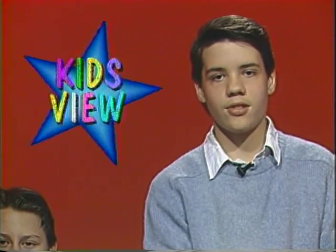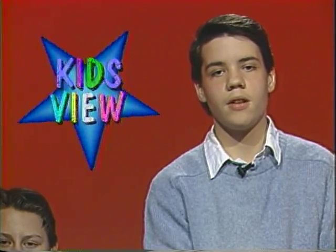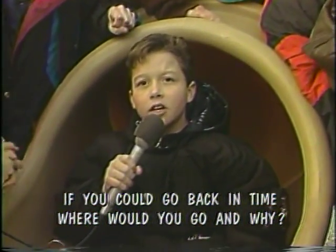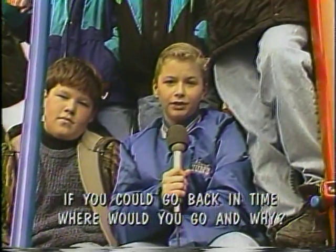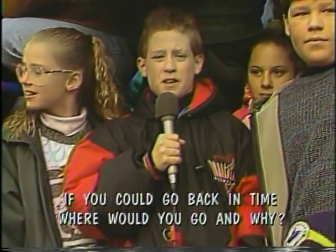Have you ever wondered what it would be like to travel back in time? Today's Kids View question discovers where the sixth graders of Arlington Elementary School would go. Hi, my name is Randy. If you could go back in time, where would you go and why? I would go back to Venice, Italy to see Leonardo da Vinci paint the Mona Lisa. I'd go back to 1988 to see Barry Sanders, the best running back in the NFL, get his Heisman Trophy. I'd go back to 1981 to see the Buckeyes win the Rose Bowl because I love football.